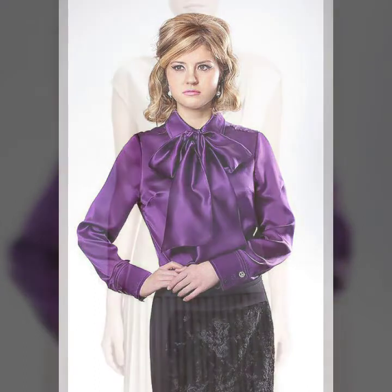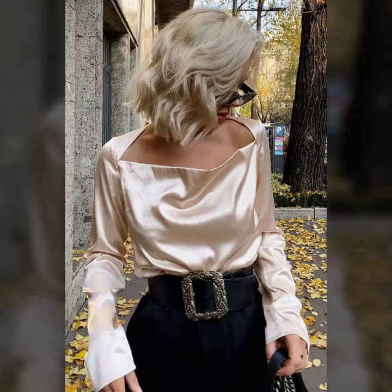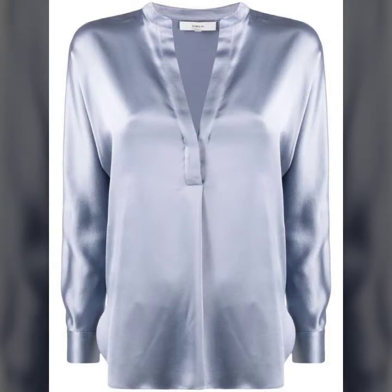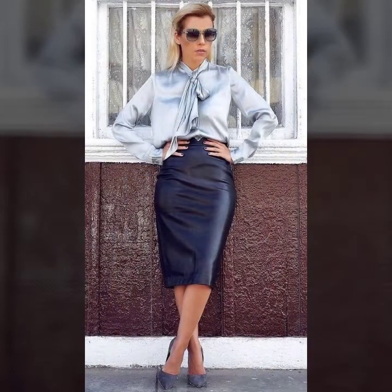All designs are so gorgeous, trendy and fabulous. If you want to buy such types of satin tops, blouses and shirts online, many websites sell these, like www.ebay.com, www.amazon.com, and www.gunstudio.com.